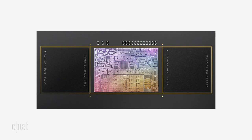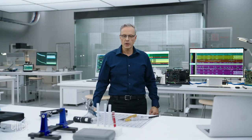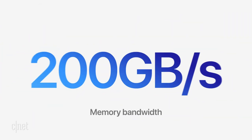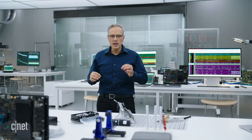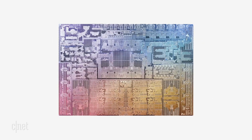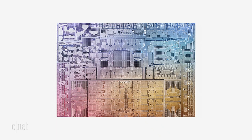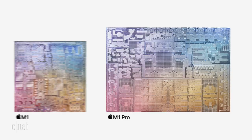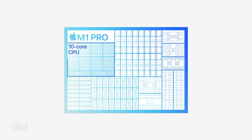We re-architected the chip fabric to enable the SOC to scale, doubling the width of the memory interface and using faster DRAM. This lets M1 Pro deliver up to 200 gigabytes per second of memory bandwidth — nearly three times M1 — and its custom package supports up to 32 gigabytes of unified memory. The M1 Pro die is built on the industry-leading 5-nanometer process and features a massive 33.7 billion transistors, more than twice M1. All those transistors deliver even more performance, starting with a 10-core CPU with eight high-performance cores and two high-efficiency cores, delivering up to 70% faster CPU performance than M1.